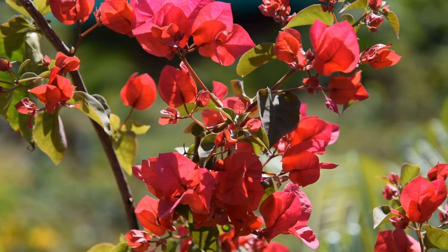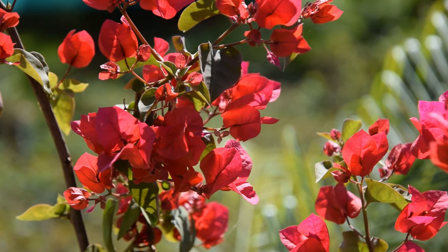Bougainvillea. Bougainvillea is available in many colors, and it's the pink color that suits it the best.